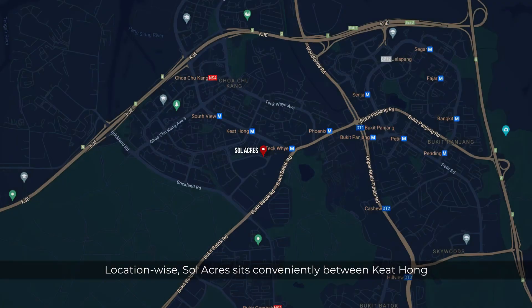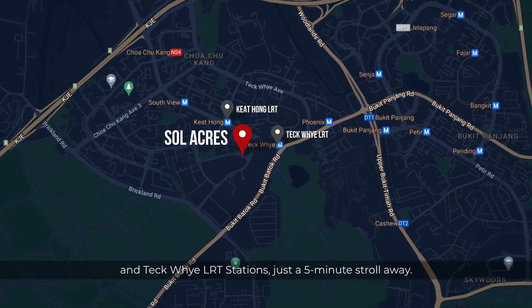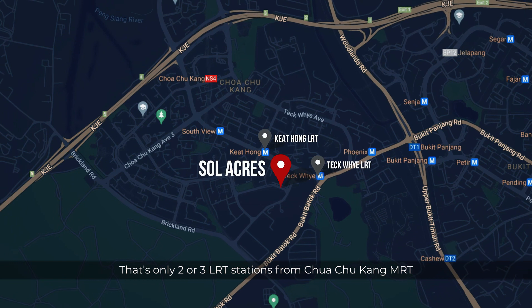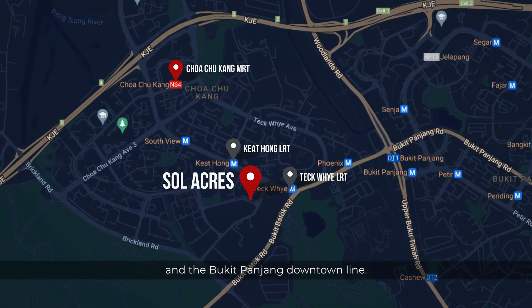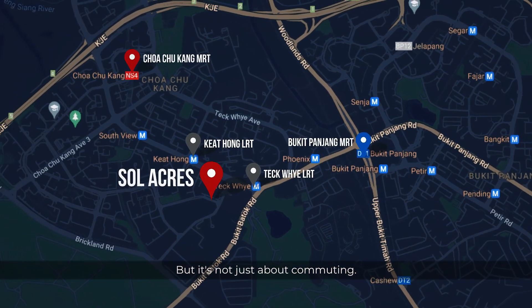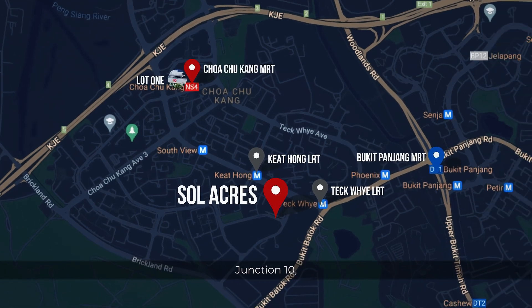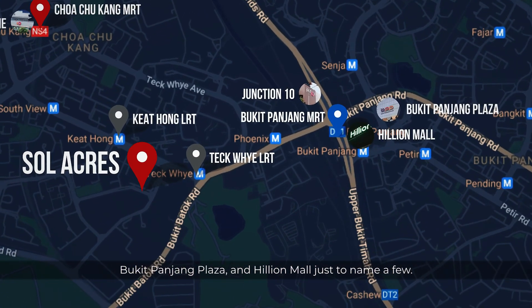Location-wise, Soacres sits conveniently between Keat Hong and Teck Whye LRT stations, just a five-minute stroll away. That's only two or three LRT stations from Choa Chu Kang MRT and the Bukit Panjang Downtown Line. And it's not just about commuting — shopping and leisure are nearby, with Lot 1 Mall, Junction 10, Bukit Panjang Plaza and Hillion Mall, just to name a few.